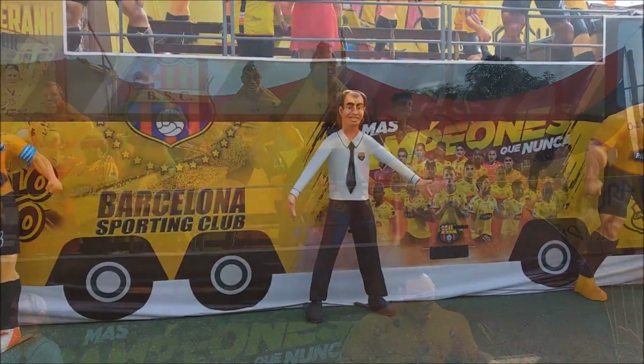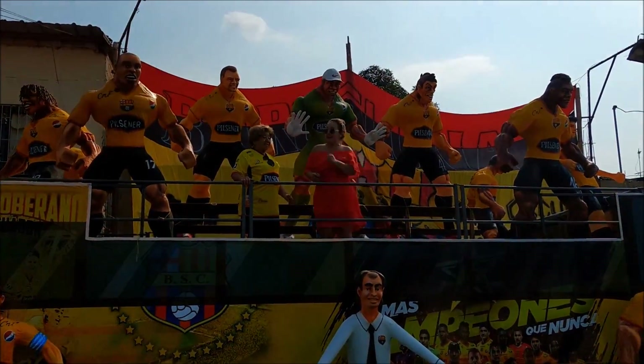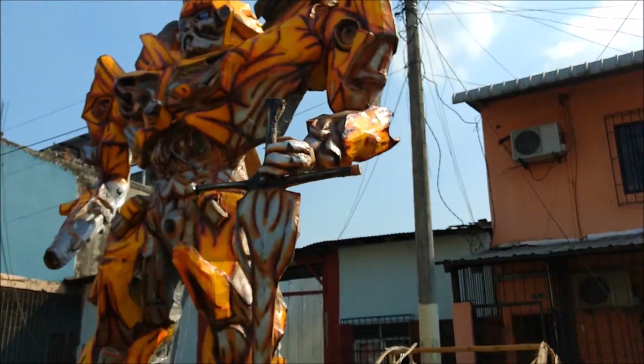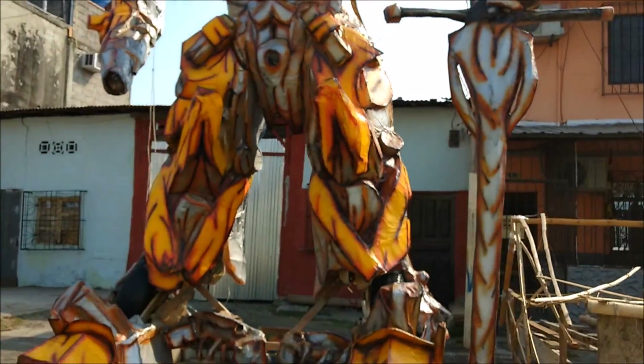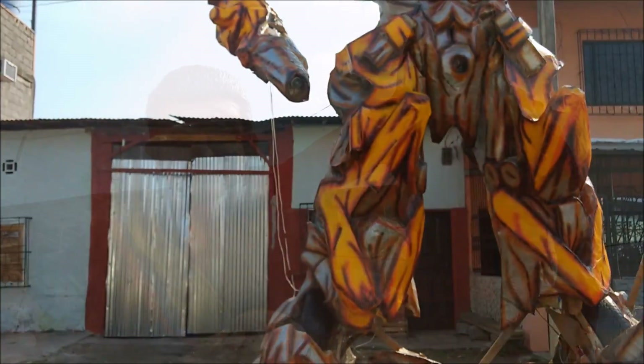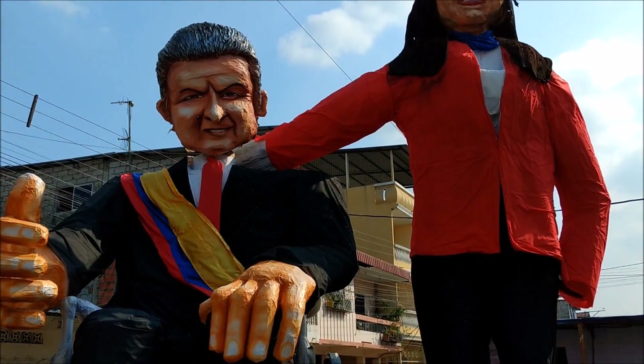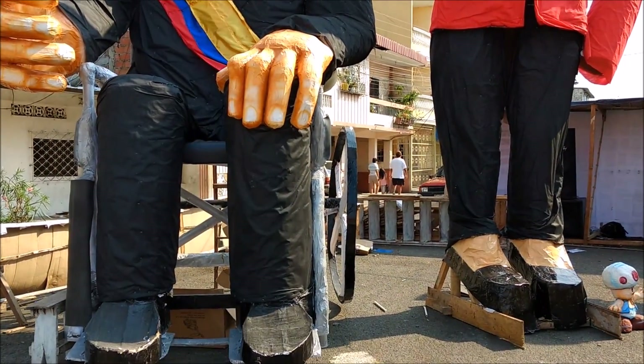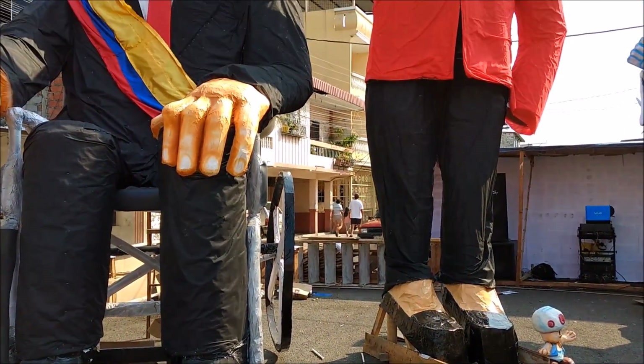This is the Team Barcelona football team. Here is Bumblebee from Transformers. Pretty impressive. This is President Lenin Moreno with his temporary Vice President. It's just impressive how huge these things are.